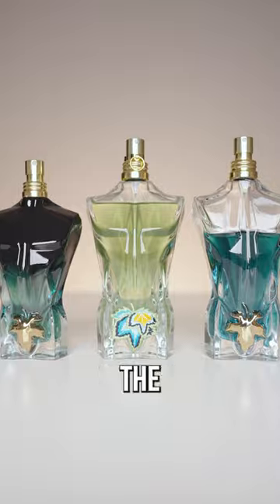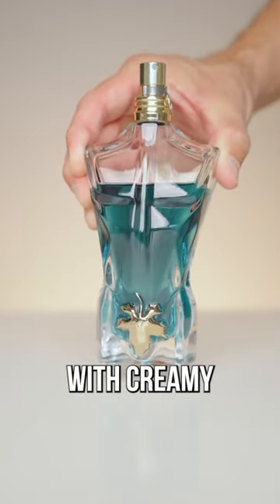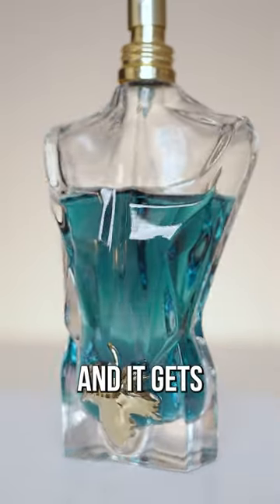Le Bo Le Parfum and their new Le Bo Paradise Garden — what's the difference? The original Le Bo is a tropical summer fragrance that's fresh and sweet with creamy coconut and vanilla. Performance is not the best, but overspray it on a summer day and it gets compliments.